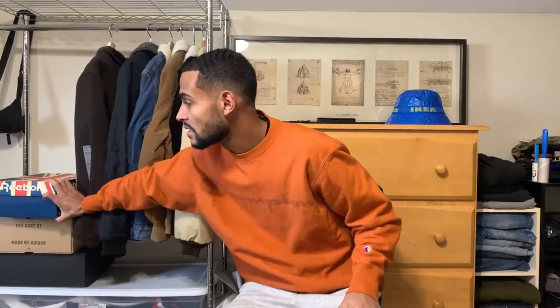Next up, let's get into footwear — this is the last section for this video. Right here I got these vintage Reeboks that I copped for my birthday. They were around 80 dollars. I'll have a separate video on them for detailed shots, but for now I'll just show you the box.